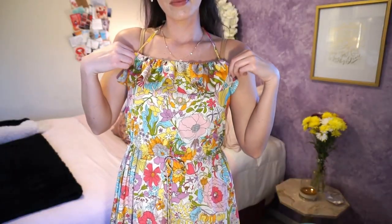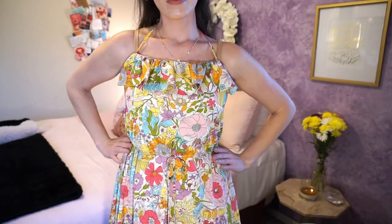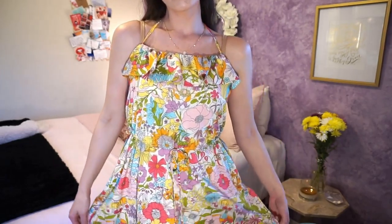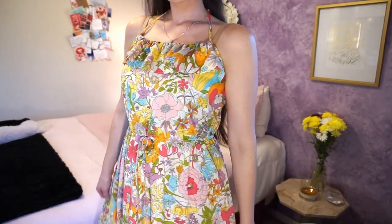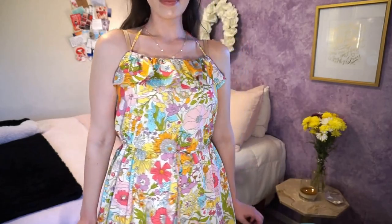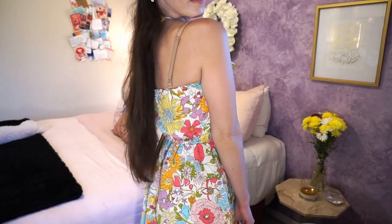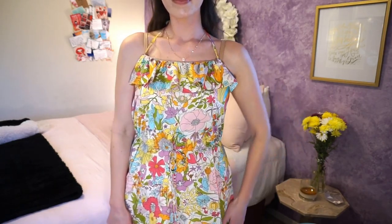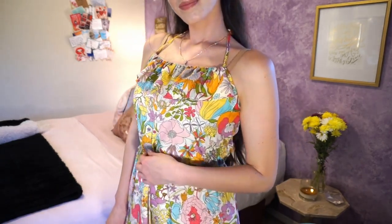This next dress is from the Liberty of London collection they did with Target quite a few years ago. The kind of seventies-esque floral print is just not me. What I've noticed with my sundresses and all my dresses is that that's the most colorful section of my closet, and to be honest, I don't necessarily like it. I am going for a more sophisticated, grown-up look now — comfortable and casual. This kind of gives me little girl Easter dress vibes, so I'm going to be passing it on.